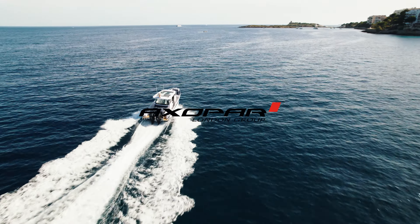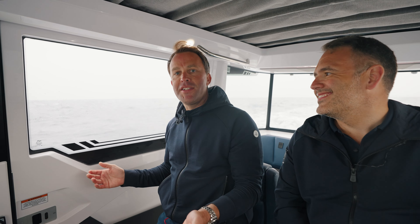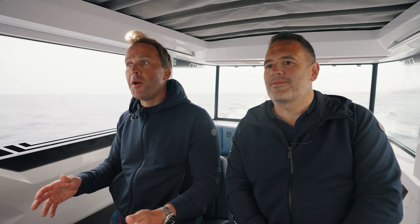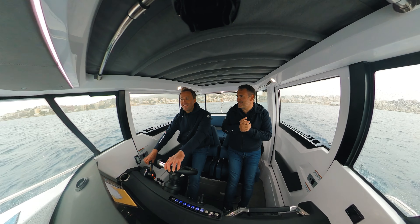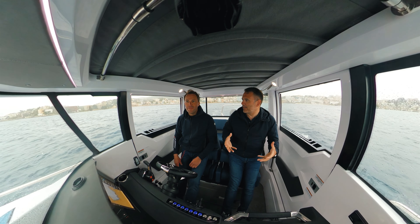Hello and welcome back to the Axapar London Group YouTube channel. Today we are in Mallorca on board the brand new Axapar 29 Cross Cabin in some slightly non-Spanish style weather. You can see we're in the cabin on the boat, we've got the window wipers on, jackets on, jeans on. We've lost the good weather but it's a great opportunity to show just how capable this 29 Cross Cabin is in all conditions — and this is exactly why people buy a cabin.